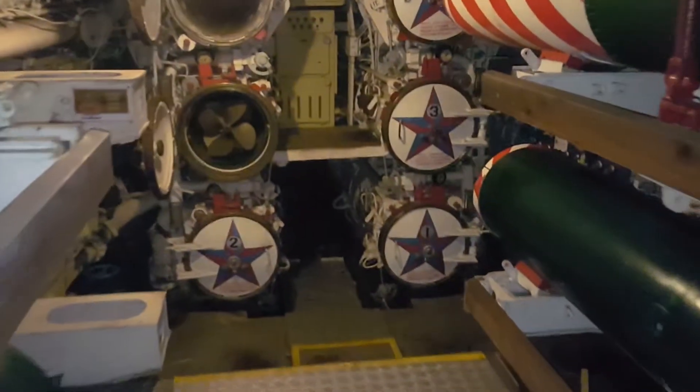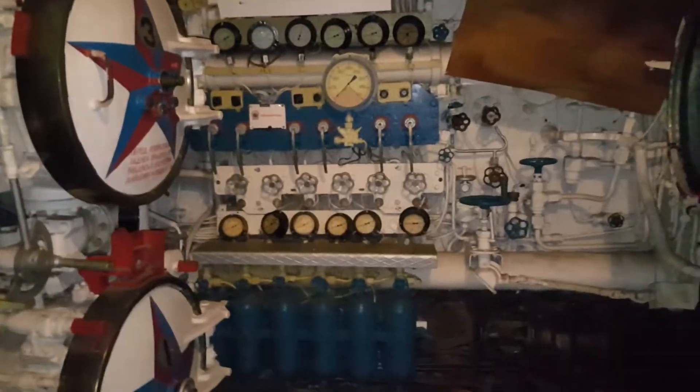Hey guys. Going back down. Big ol' torpedo, yo. Just like the same as the other side — torpedoes on each side, ready to go. Cool little spot. Been meaning to check this out for a while.